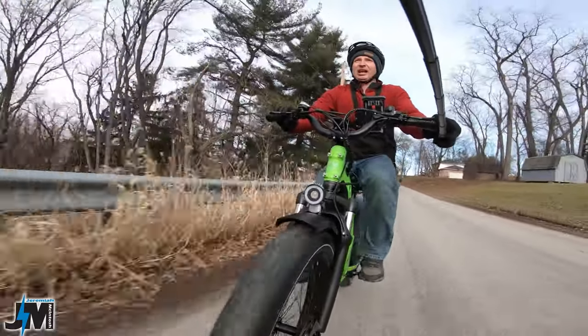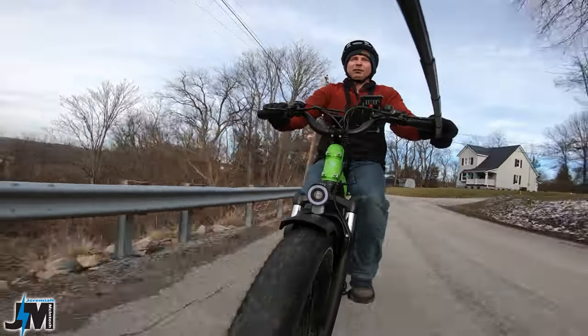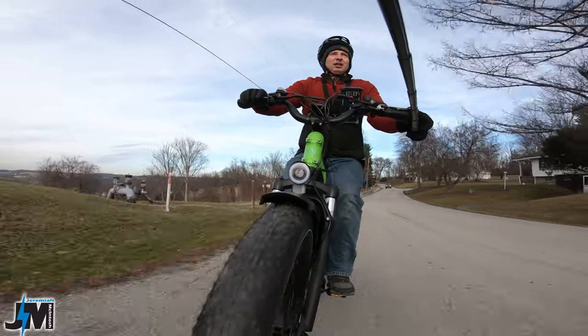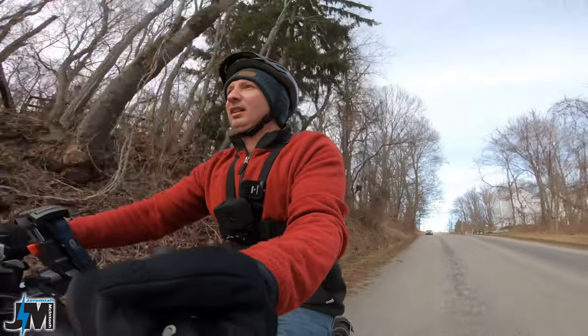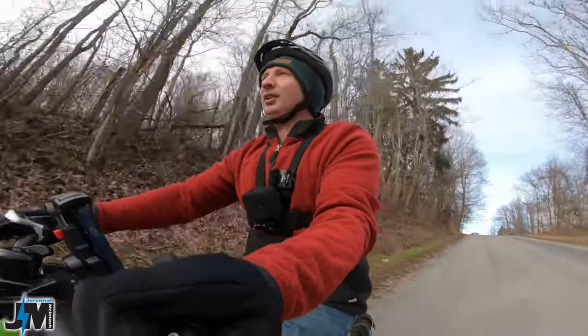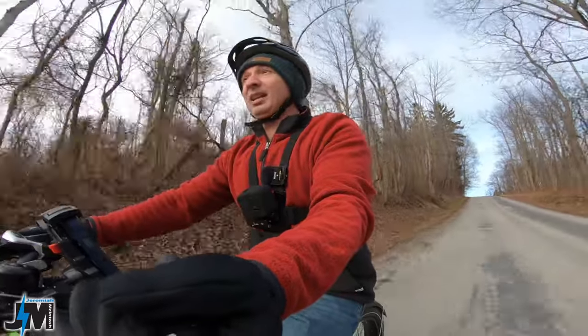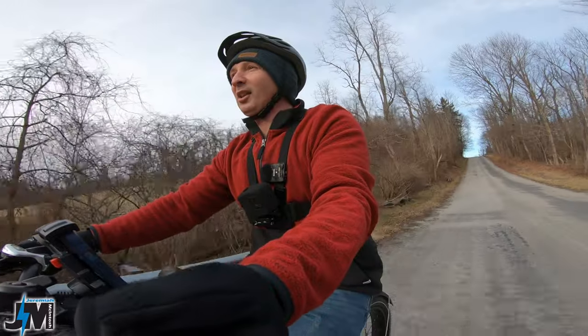Very easily up that hill. Very nice bike — I definitely like it better than the Cruiser. The Cruiser and Cruiser Pro are great bikes, and so is the Ocelot, but I really do love the rear suspension on this one.